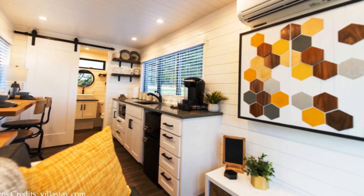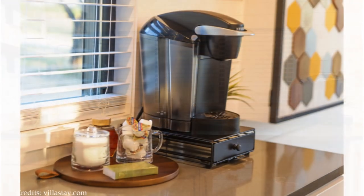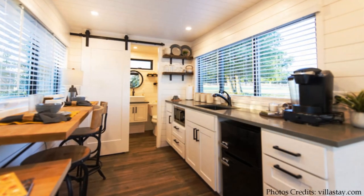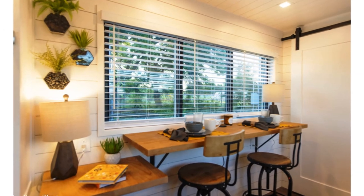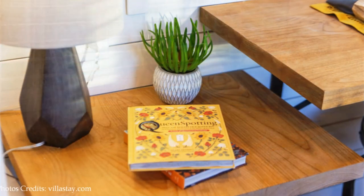The Murphy bed transforms into a super comfy queen bed to sleep during the night. Past the lounge area is the kitchen, which features a linear setup with modern kitchen countertops, a big kitchen sink, and small kitchen appliances. The kitchen and dining area features an induction cooktop, a fridge, and a custom knotty alder tabletop which serves as a dining space or can double up as a workspace.